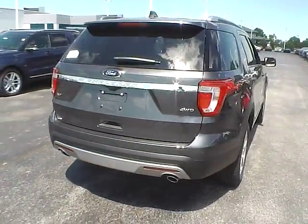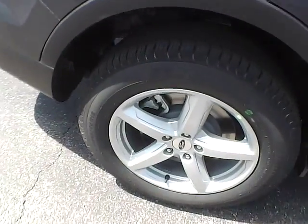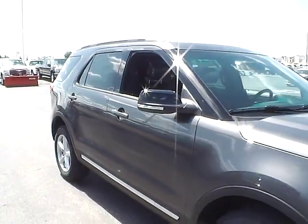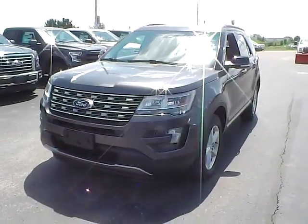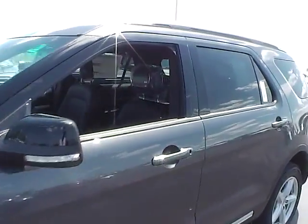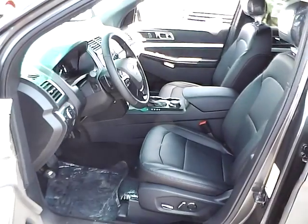Aluminum alloy wheels with 4-wheel disc brakes, fog lights, and leather seats.